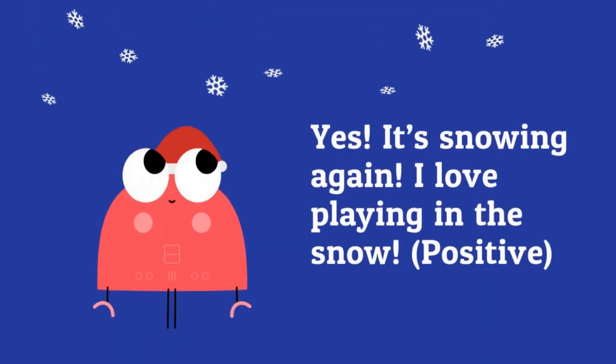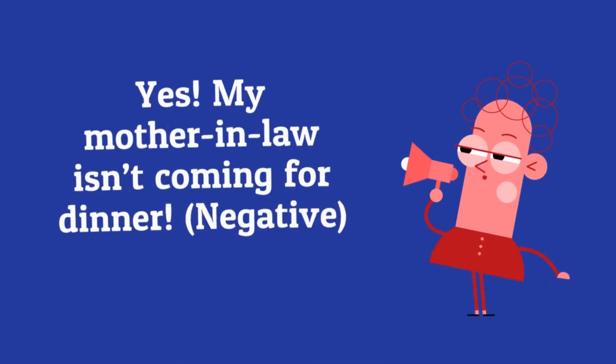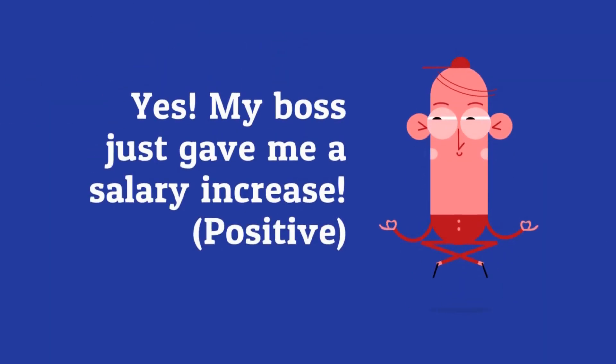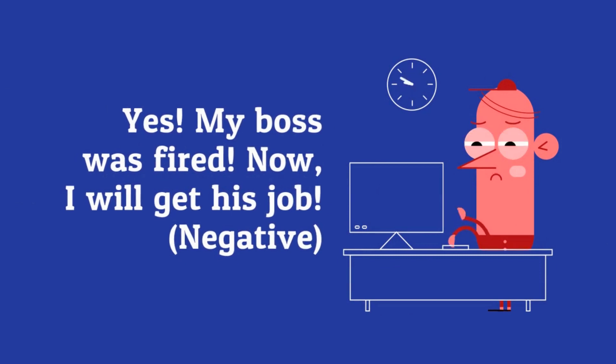Yes, it is snowing again — I love playing in the snow, this is positive. Yes, my mother-in-law isn't coming for dinner. Yes, my boss just gave me a salary increase — that's positive. Yes, my boss was fired — now I'll get his job. That's negative, isn't it?